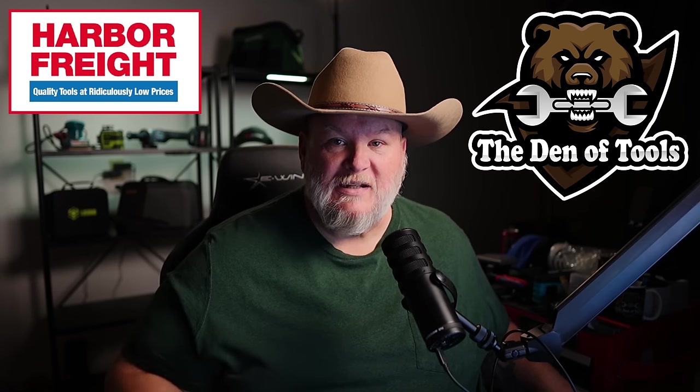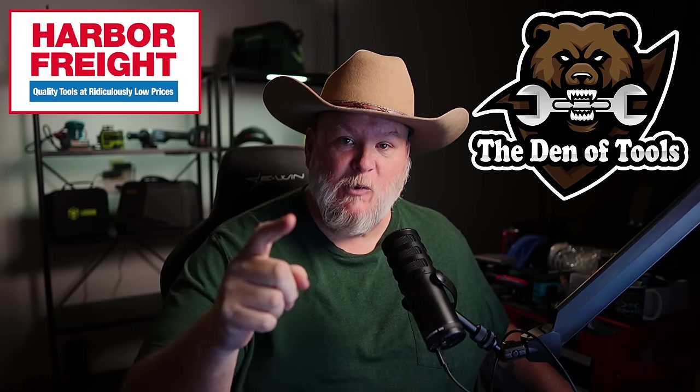All right, we got them for you — all the hot deals over at Harbor Freight for the last part of January. We got the sale coupons, clearance items, BOGOs, Inside Track — we got it all.